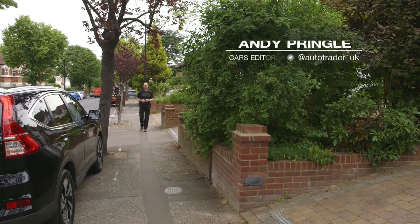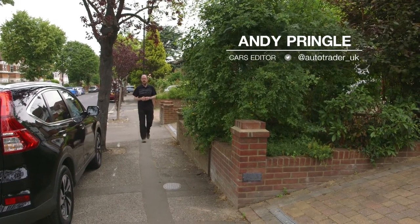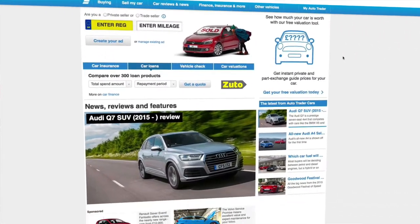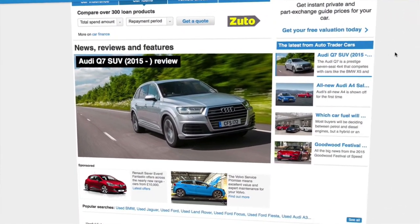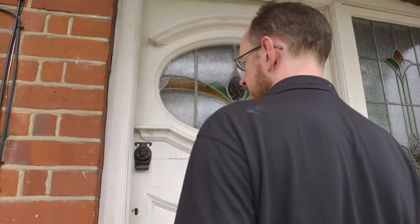There's something genuinely exciting about selling your car, but it's perfectly natural to feel a little anxiety too. The good news is that here on Auto Trader's website we have all the advice and tips you need, and just by following a few simple steps you can sell your car for the right price without any hassle.